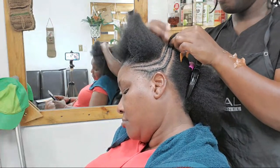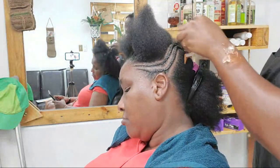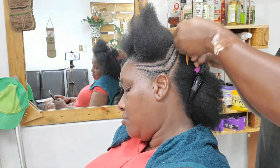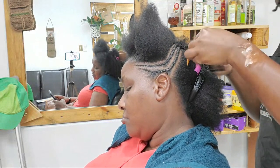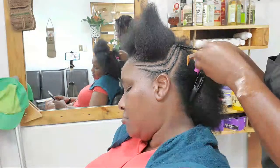Not a big bun, just a little bun because she doesn't have much hair.